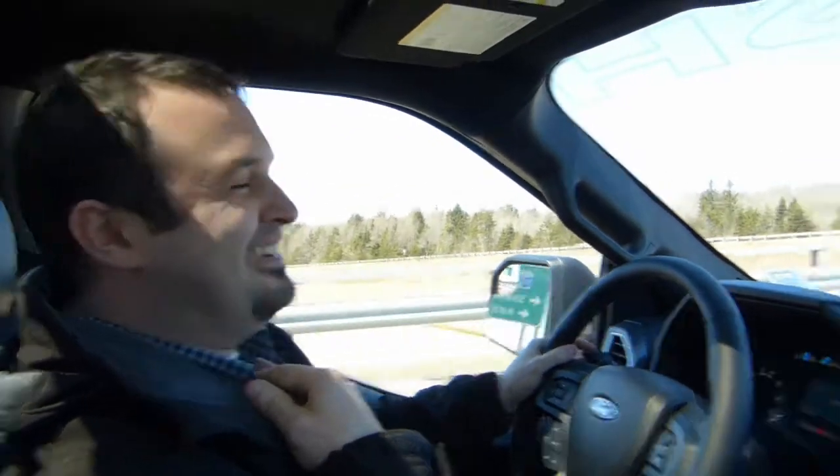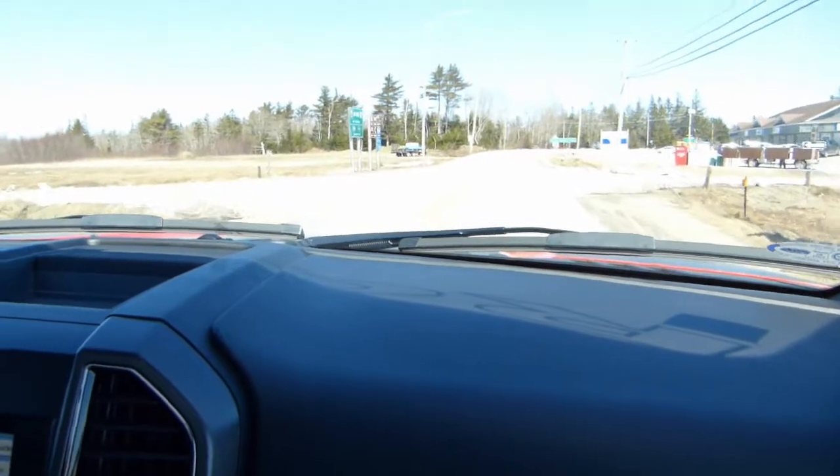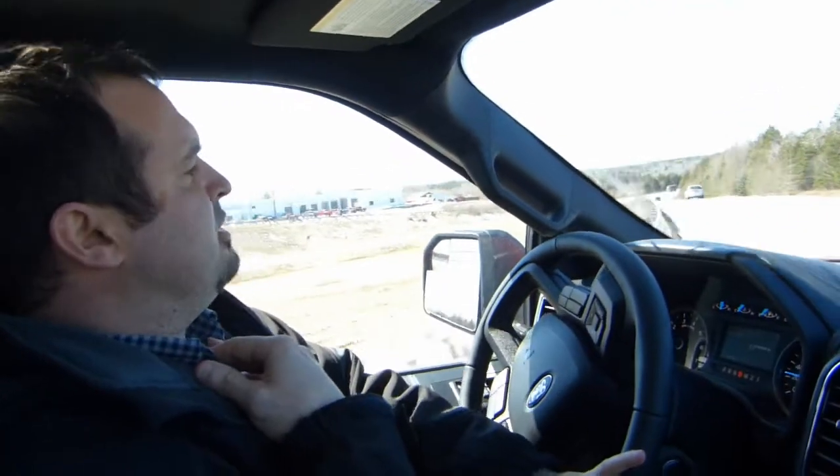You can certainly feel the acceleration. That thing goes. That's right. This must be probably the truck with one of the most horsepower right now on the road.